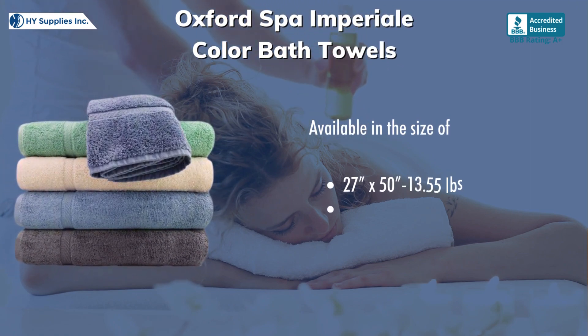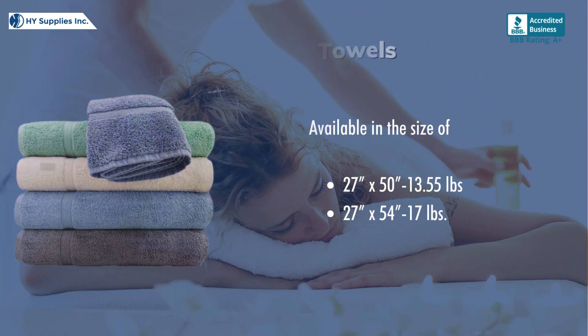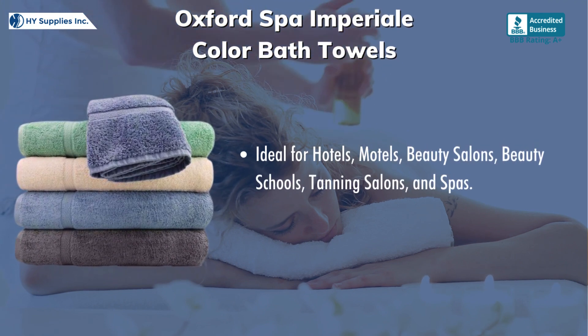Available in the size of 27 by 50 with 13.55 pounds, and 27 by 54 with 17 pounds. Ideal for hotels, motels, beauty salons, beauty schools, tanning salons, and spas.